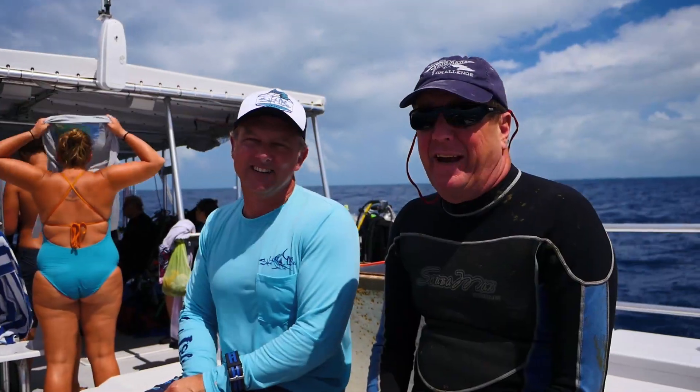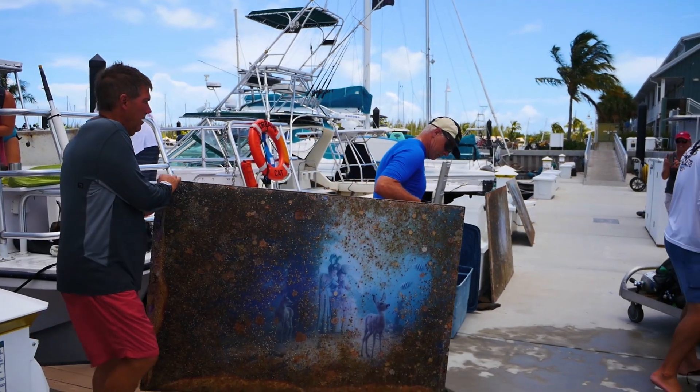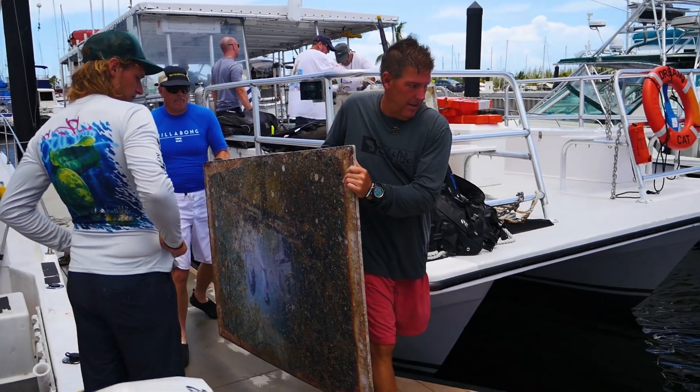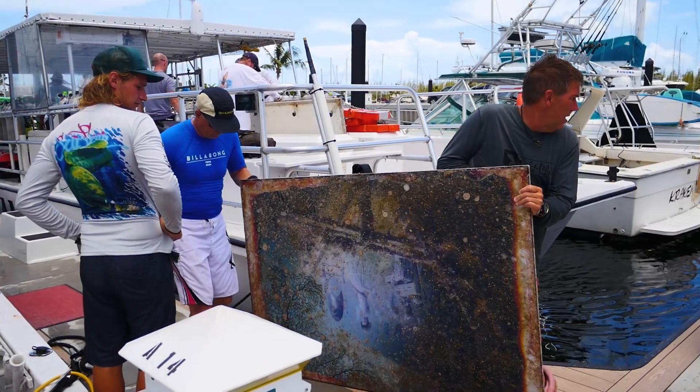We're handling this artwork and it's in frail condition after it's been in the ocean for a while, so everybody's doing a great job. We're out here having a ball, Mother Nature is cooperating, and everybody's having fun.